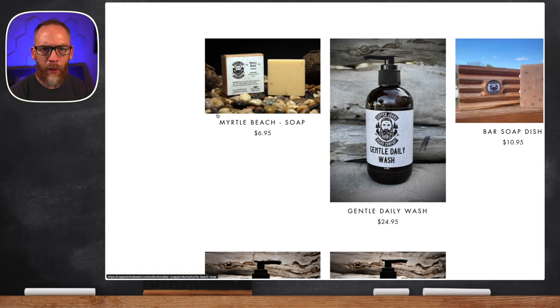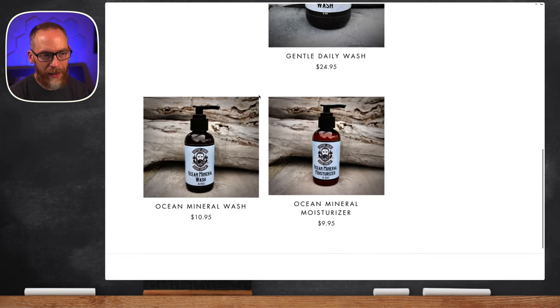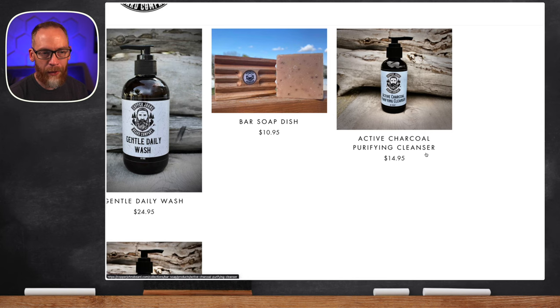There's also a Myrtle Beach soap — Myrtle Beach is on my side of the country, not out in Utah where Tyson is. You can see the new stuff we talked about today: the ocean mineral moisturizer, ocean mineral wash, and the charcoal purifying cleanser. Tyson said that pretty soon they'll also have the charcoal mask available.